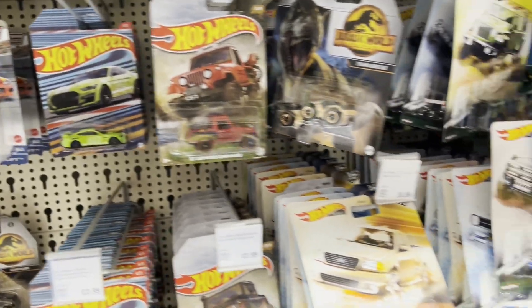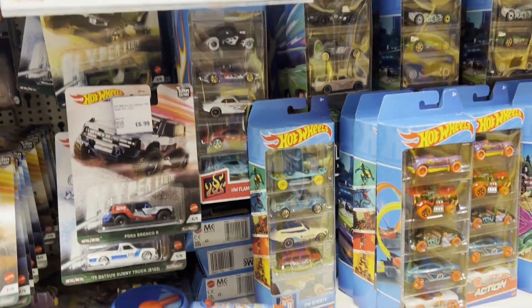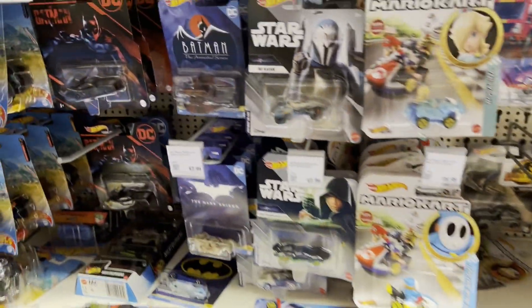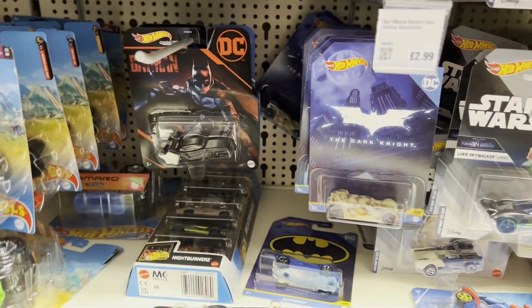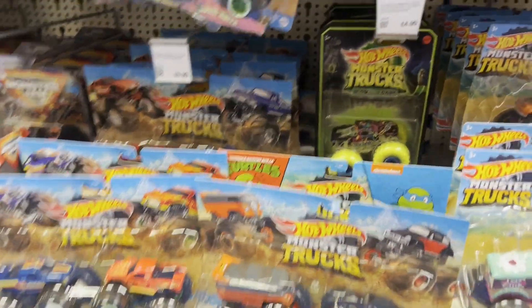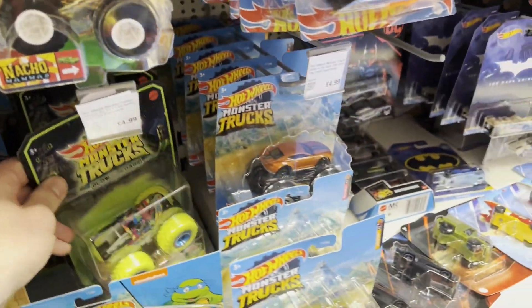I think the rest of the cards I showed you before — the Mario cards, the character cards, the Batman cards, and the Star Wars I showed you in a previous video.